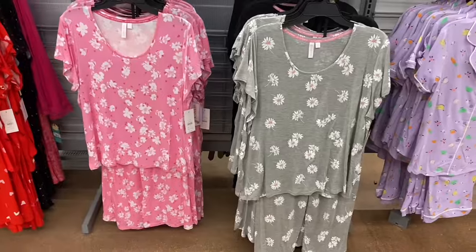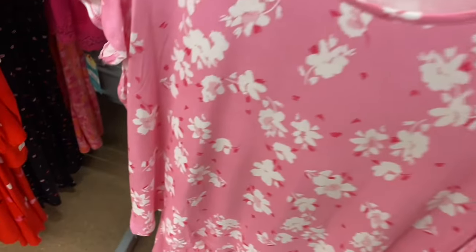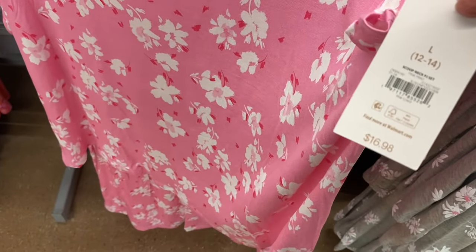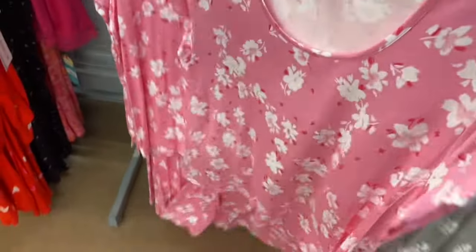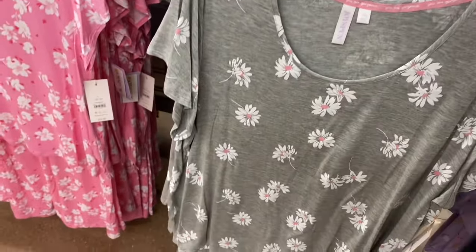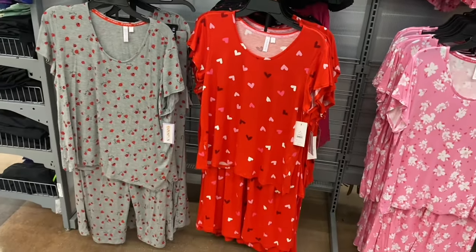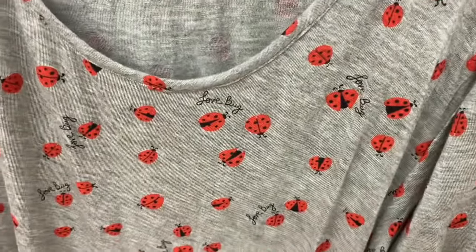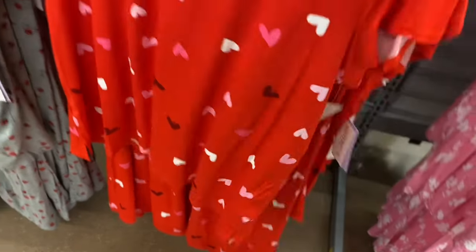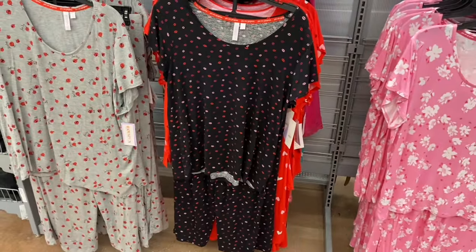You can also get the ruffle tap set in leopard print. There are scoop-neck PJ sets for $16.98 by Joy Spun with pants and a short-sleeve shirt. One has a pattern also used on a nightshirt. Comes in gray with flowers with a little pink, and also in solid black. There's a ladybug print that says 'Love Bug' — adorable! And a Valentine's-themed one with lips for $16.98 that you could wear beyond Valentine's Day.